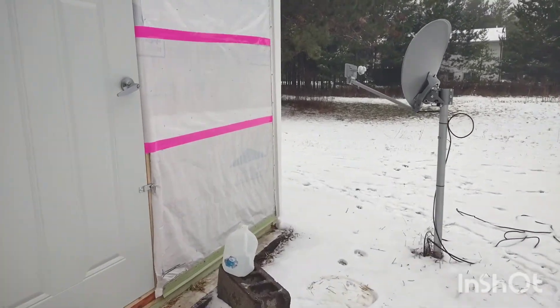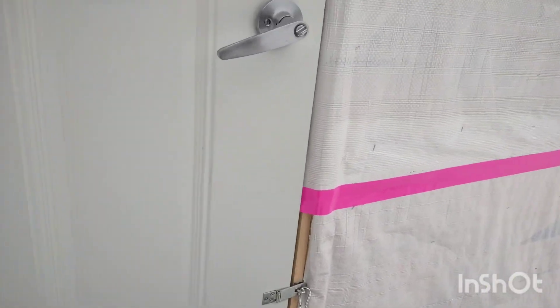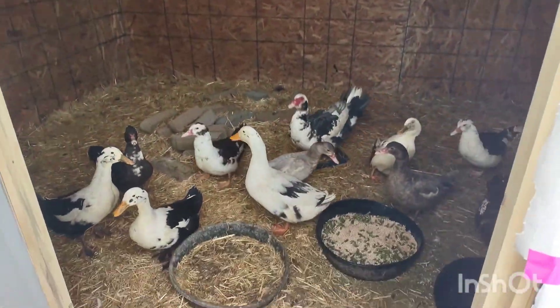And now for the inside. So this particular coop is 114 square feet on the inside. It's a 10 by 20, but obviously when you do a 10 by 20, it's not actually 10 by 20. So here we go - the door opens, and it's the inside!